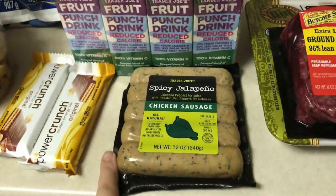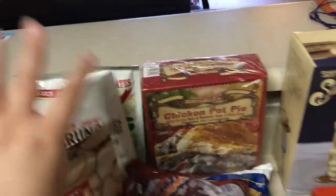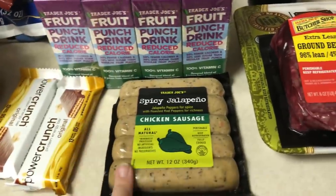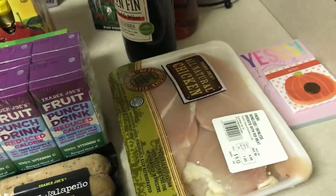For meat, I got these spicy jalapeño chicken sausages. I've been loving these for lunch with some of these inner peas and like a little cheese bar. I don't know why, but it's just a really yummy combination, so I got more of those. Some extra lean ground beef and some chicken breast.